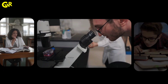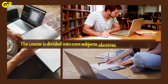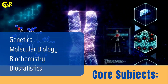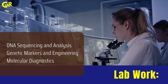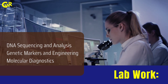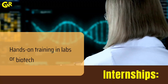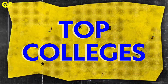Course Curriculum: Let's look at what you'll study during these four years. The course is divided into core subjects, electives and practical labs. Core subjects include Genetics, Molecular Biology, Biochemistry, and Biostatistics. Lab work covers DNA Sequencing and Analysis, Genetic Markers and Engineering, and Molecular Diagnostics. Electives include Nanotechnology and Artificial Intelligence in Biology, along with internships and hands-on training in biotech labs.